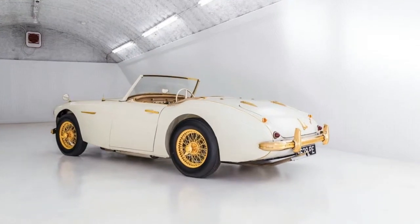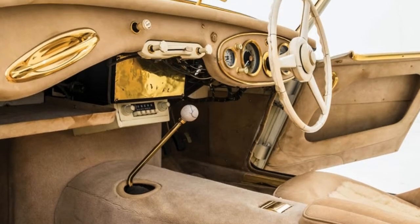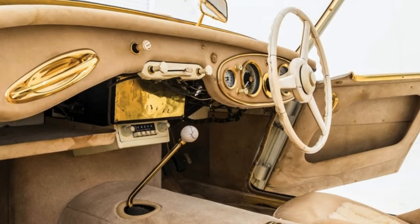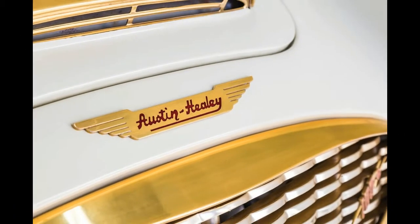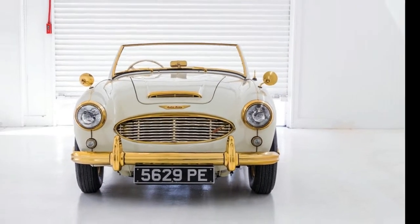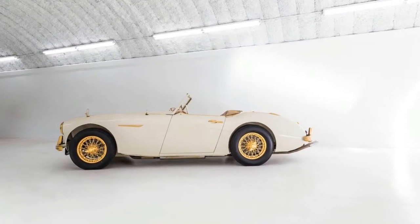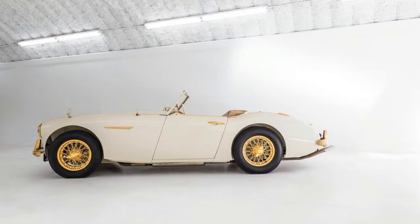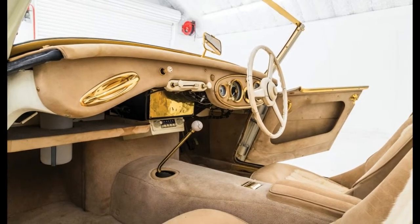And it wasn't decked out as such after the fact — this is how it left the factory. The one-of-a-kind 1958 Austin Healey 100-6 was created as a publicity stunt, painted ivory with everything, and then some, that would normally be chrome-plated done in 24-karat gold instead: the wheels, brake discs, badges, bumpers, mirrors, instruments — all the way down to the washers and screws.